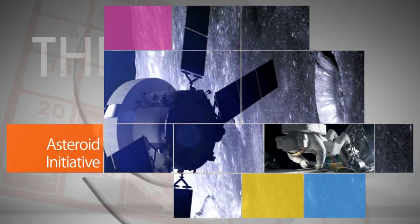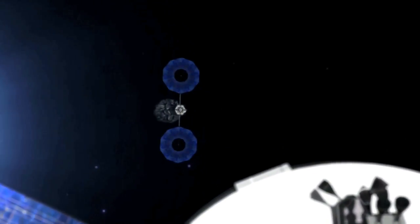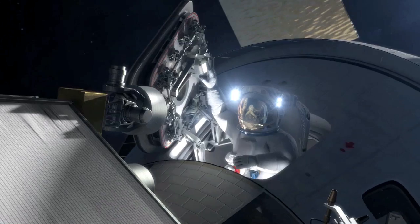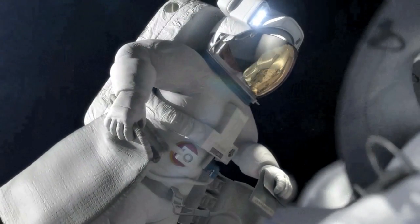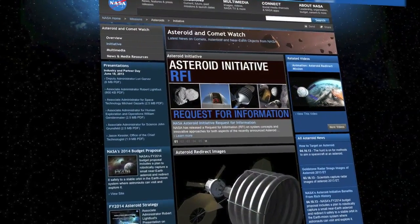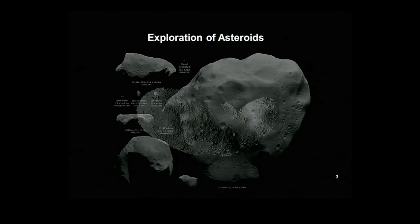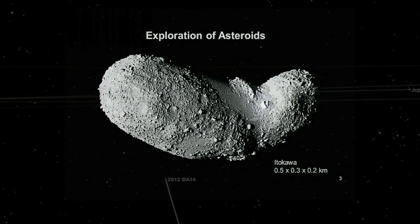NASA's asteroid initiative was outlined in the President's fiscal year 2014 budget request. An element of it, shown in concept animation released in 2013, is a mission to identify, capture and then send astronauts to study an asteroid. The technologies and procedures used might also be used to send astronauts to Mars. The initiative also includes a grand challenge to industry, universities, international organizations and the public to help protect the planet from near-Earth objects.